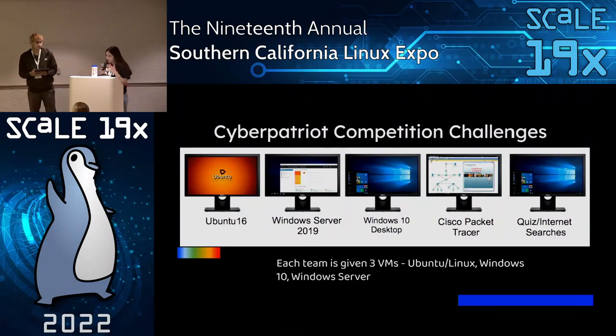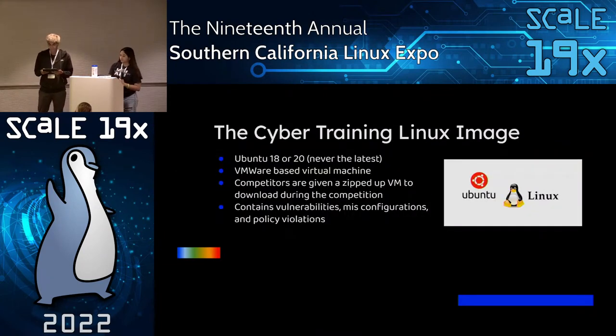Here's a graphic representing the different challenges given at each competition round. Today we're going to be focusing on just the Linux image. In addition to the three VM images, there's also a Cisco Packet Tracer challenge where students are given a network layout and network-based challenges to configure routers and switches, plus a security network challenge, which is an online-based quiz.